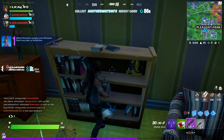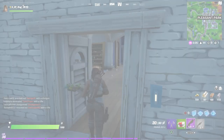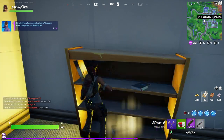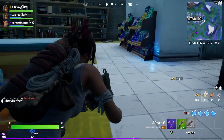The first is in this bookshelf just in the top left-hand corner of Pleasant Park, and you can see that on the map there. The second is just a little south from that — again it's another bookshelf, so you can see that on the map. Not too far away, really easy to pick up.